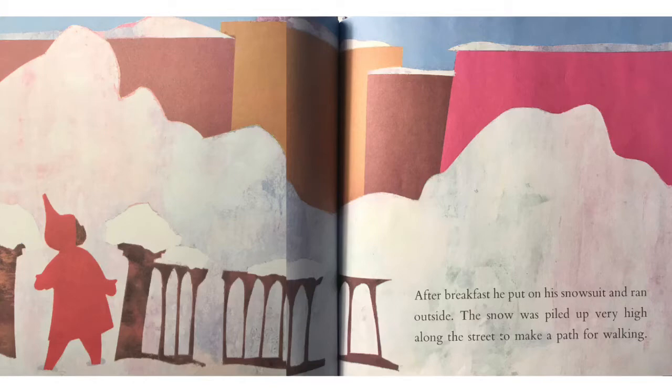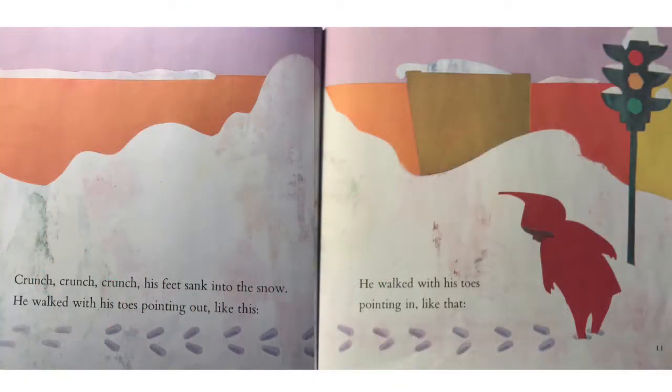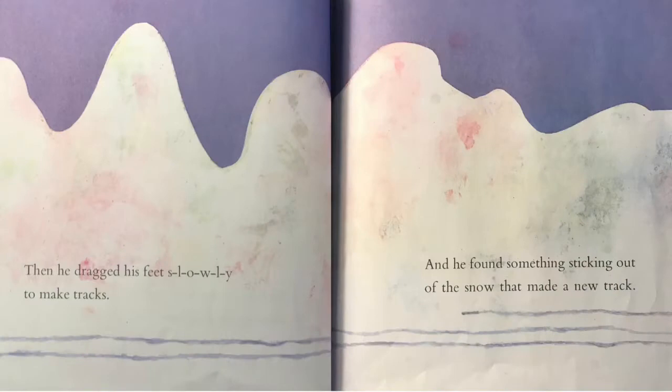The snow was piled up very high along the street to make a path for walking. Crunch, crunch, crunch — his feet sank into the snow. He walked with his toes pointing out, like this. Then he dragged his feet slowly to make tracks. And he found something sticking out of the snow that made a new track.